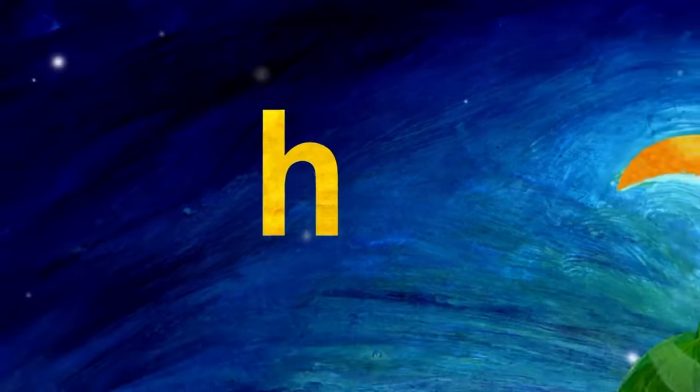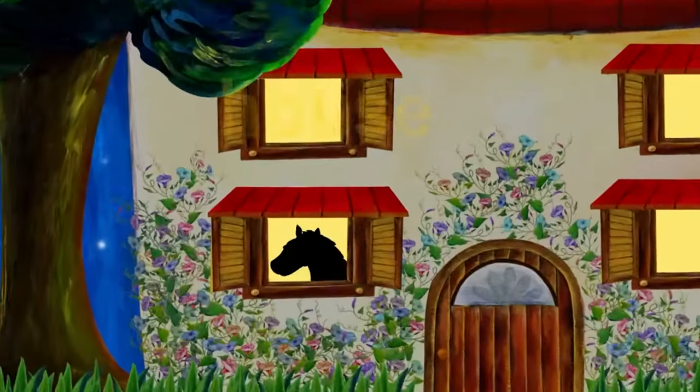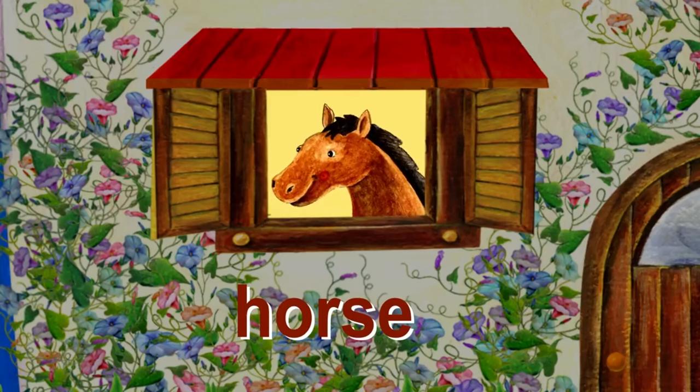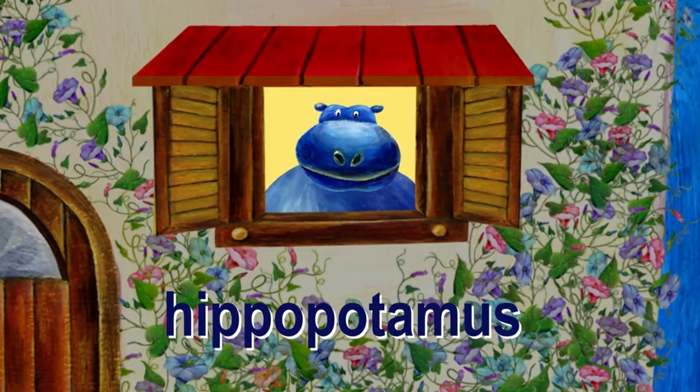The next letter is H. H. H is for house. Let's see who lives in this house. Who is that? That's a horse. Horse starts with H. Let's see who else lives in this house. Who's that? That's a hippopotamus. Hippopotamus starts with H.